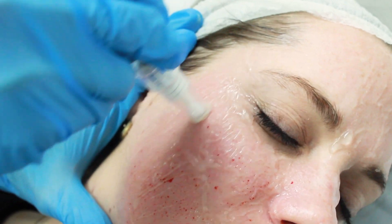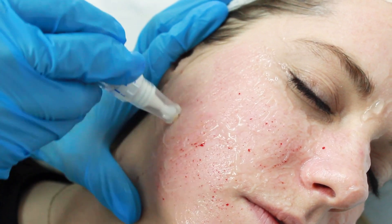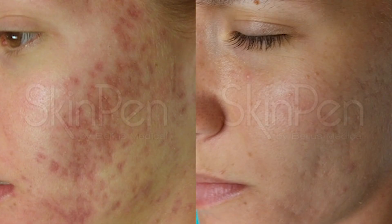SkinPen is a fantastic device because it is FDA-approved, medically has a wealth of evidence behind it, and covers everything from acne to pigmentation marks to all sorts of scarring and anti-aging treatments as well. It's got a wide variety of applications and it's incredibly effective.